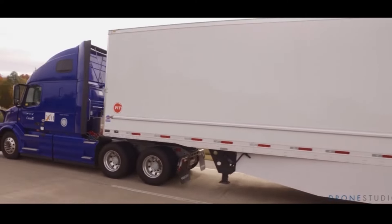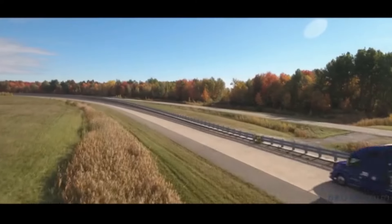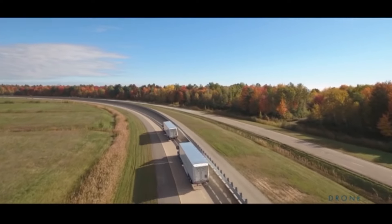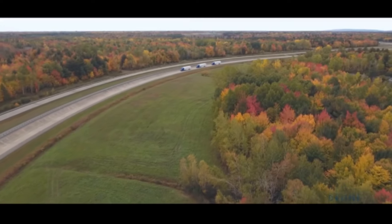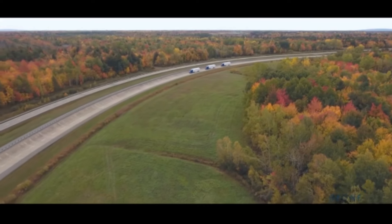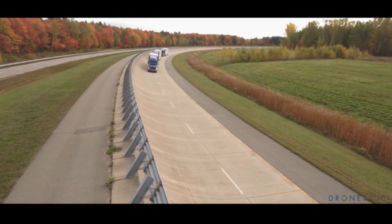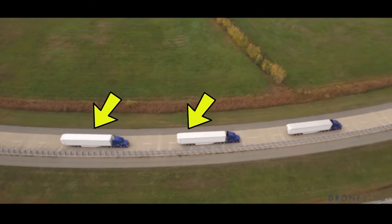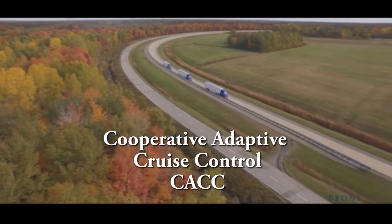This demonstration will show some of the benefits of a partially-automated truck platoon utilizing cooperative adaptive cruise control technology for heavy trucks. This demonstration will provide an opportunity for visitors to experience a short ride on a heavy truck along the I-110 freeway near the Los Angeles and Long Beach Port Complex. Visitors will ride in the second and third trucks and will experience first-hand the use of Cooperative Adaptive Cruise Control, or CACC.